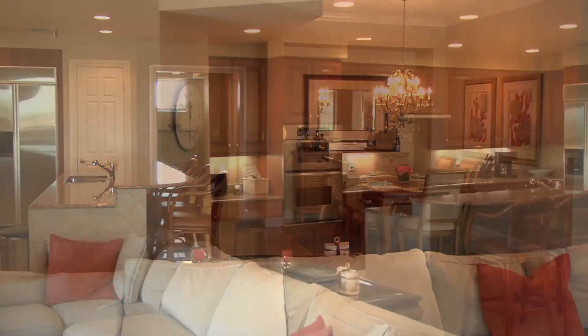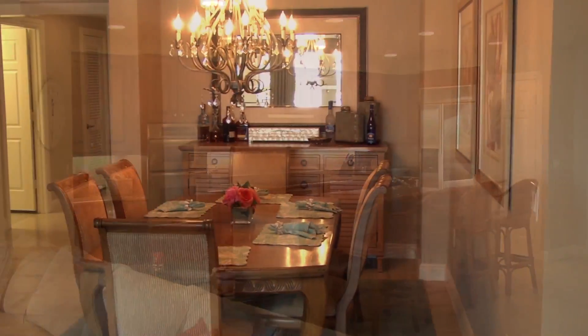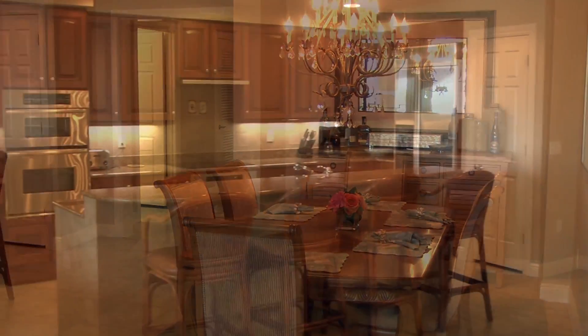Yes, this is a three-bedroom, three-bath, recently redecorated condo at the Esplanade Marine on Marco Island.